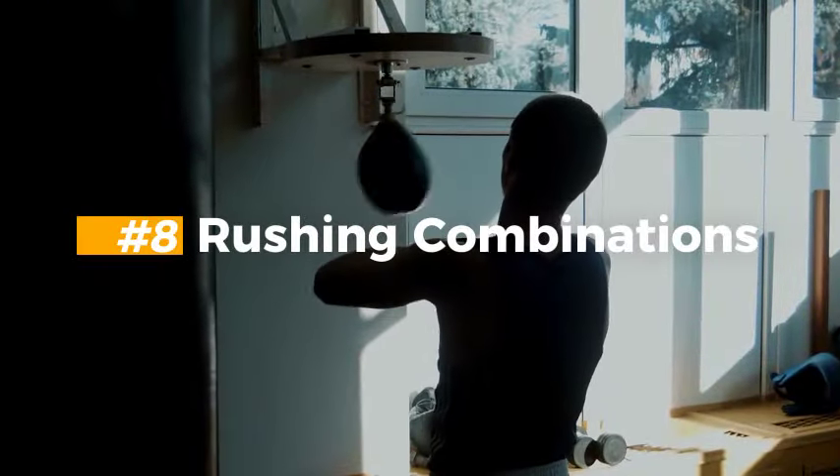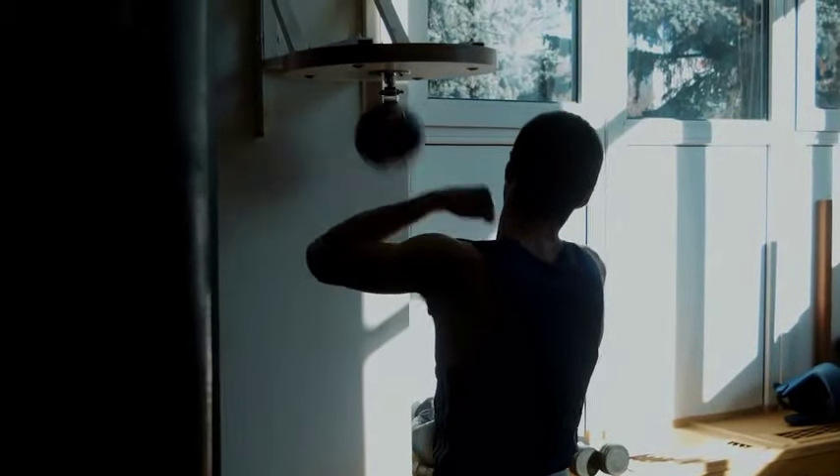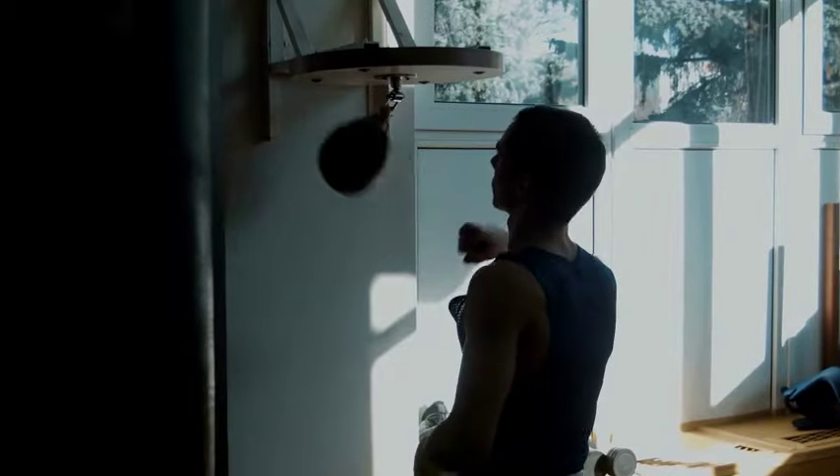Mistake 8: Rushing Combinations. Yes, the pressure is high and you think very fast in the ring, but throwing punches too quickly without a proper setup or technique can reduce your effectiveness. Make sure to prepare and watch your opponent closely before throwing a strike.